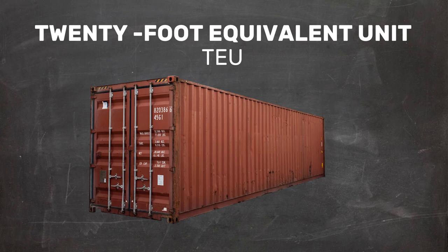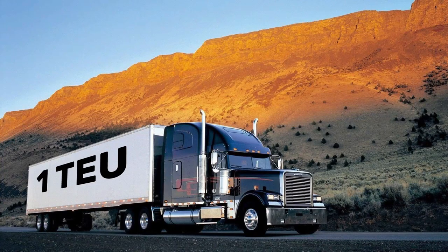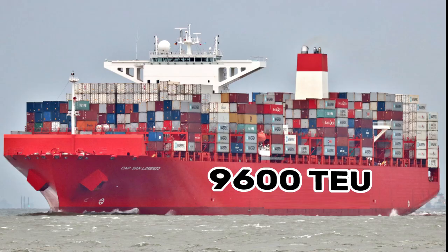Cargo freight is measured in the industry in this thing called 20-foot equivalent unit, or TEU, which is conveniently equal to one shipping container that is 20 feet long. Being able to carry only one container, a standard 18-wheeler has one TEU. A container ship like this one, the Cap San Lorenzo, has room for 9,600 containers and so has 9,600 TEU.